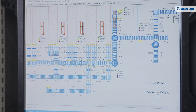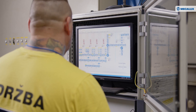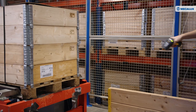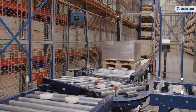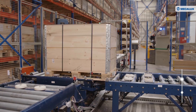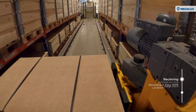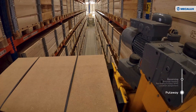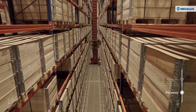Mecalux's Easy WMS Warehouse Management Software controls IKEA Components' inventory in real time. Items are identified from the minute they leave production until they are shipped. Pallet checkpoints automatically read the labels on the pallets to record them in the Easy WMS database and assign them a location. Easy WMS determines where to slot each pallet based on the available racking locations, the SKU to be stored, and the demand level for each item.